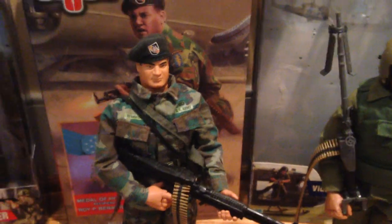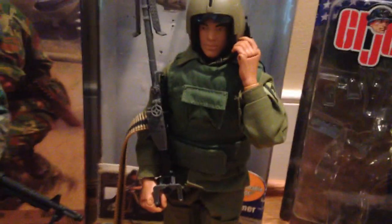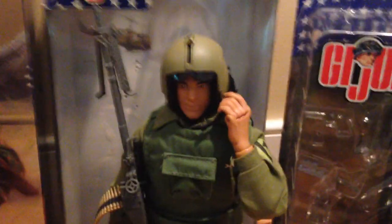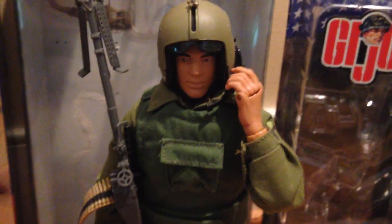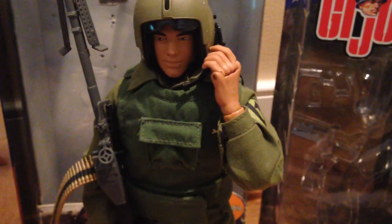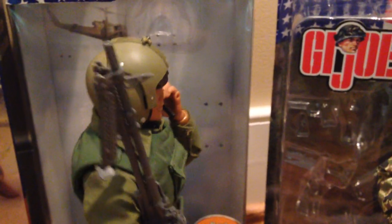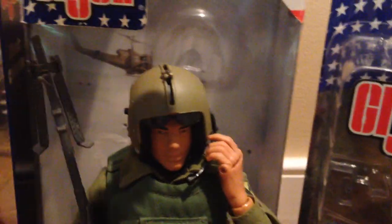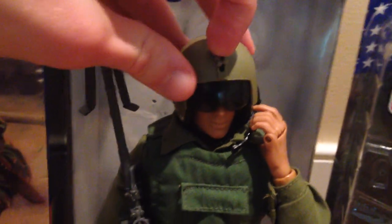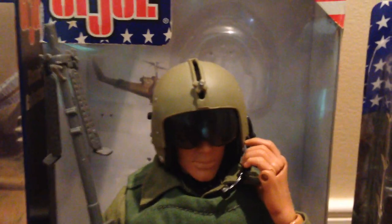Next up, we have the Vietnam Door Gunner, and this guy is also very nice. I got him I think five years ago now, believe it or not. But I've always liked this guy a lot — I think he's really cool. I love his vest and his machine gun there, and I love his pilot helmet. I think that's very nice — you can put the visor down. That looks really good.